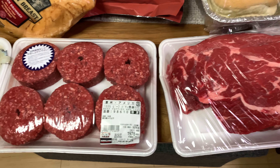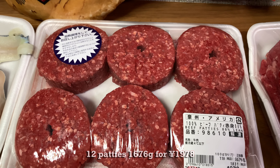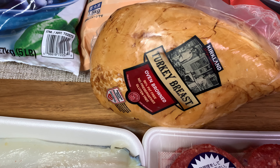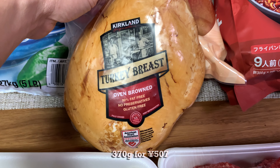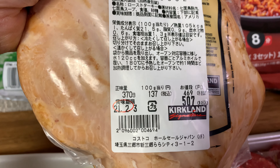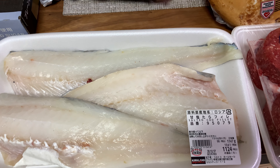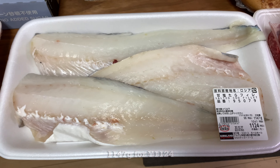Then we got some hamburger patties — 88% lean beef and the rest is pork, I think from the US — 12 patties. Then we got some turkey breast. They made the packages smaller so it's doable for one person: 370 grams for about five dollars, 507 yen. Last time I bought it, it was like 3,000 yen for about two kilograms.